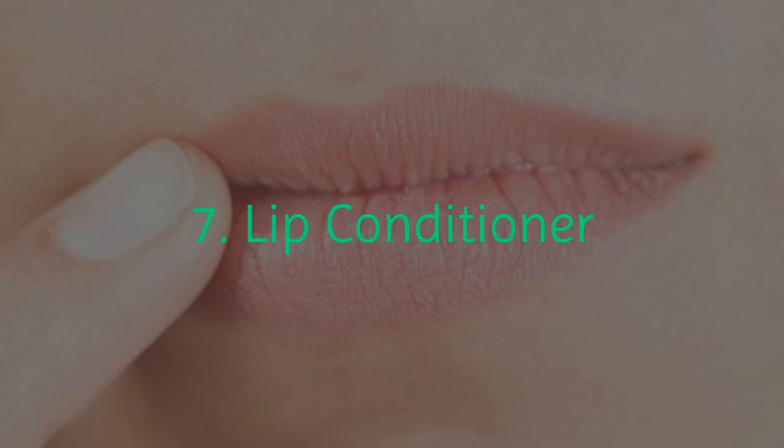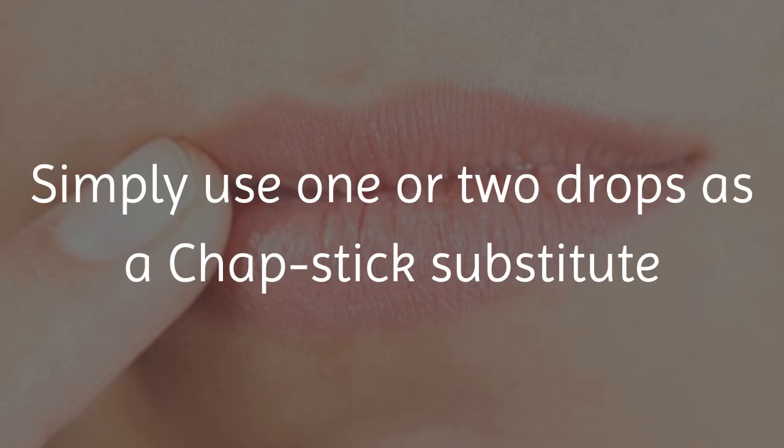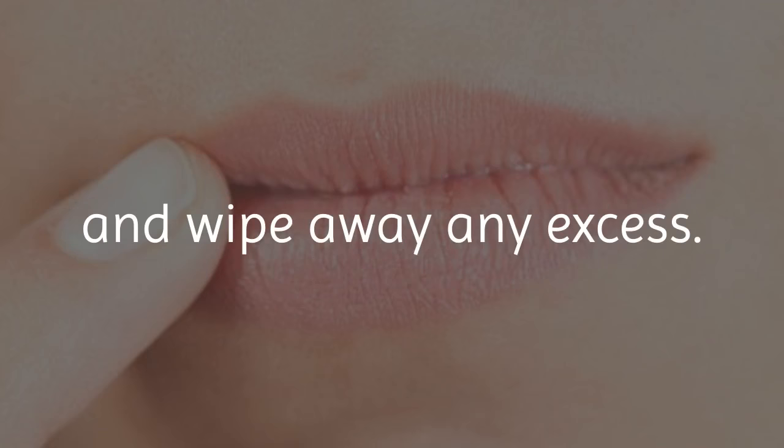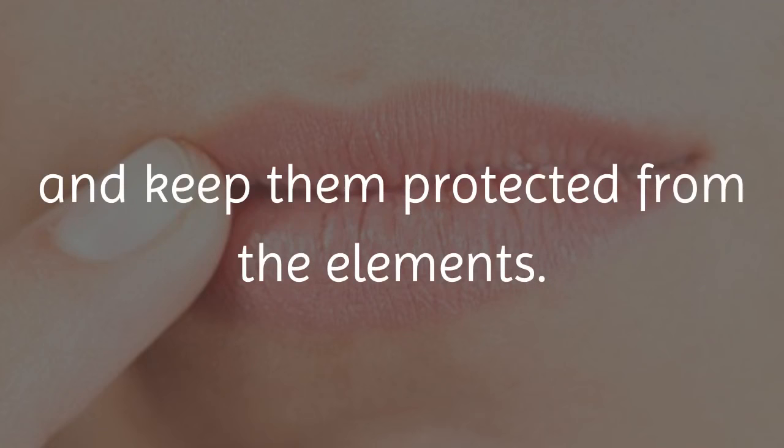7. Lip Conditioner. Argan oil can help the skin of your lips as well. Simply use 1 or 2 drops as a chapstick substitute and wipe away any excess. The oil will heal cracked lips and keep them protected from the elements.